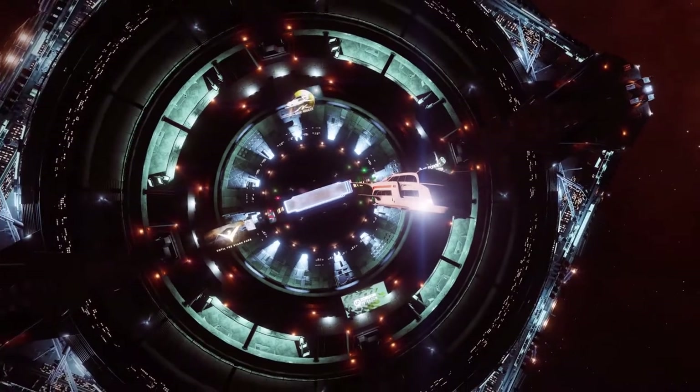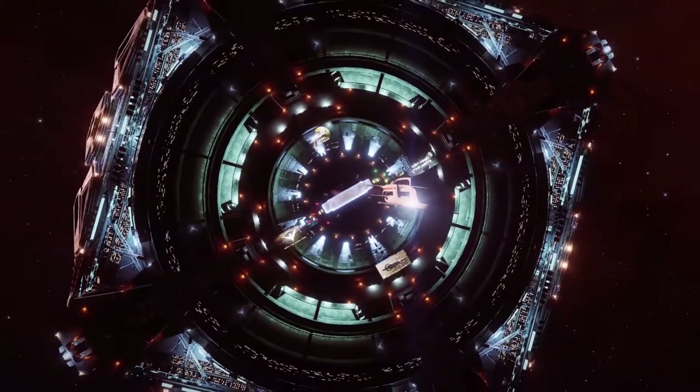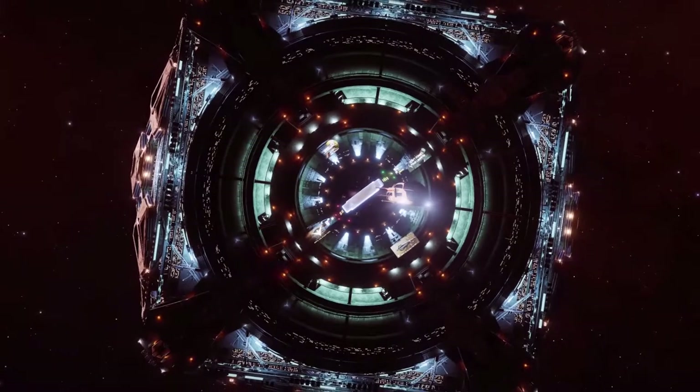It's clear to see from the entrance of the space station that Imperial Space puts a high standard on Saud Kruger's work.